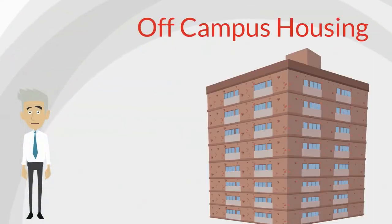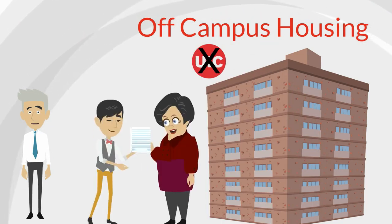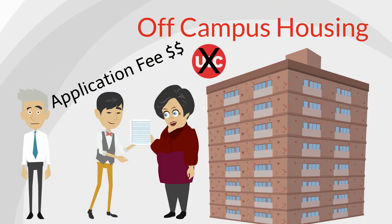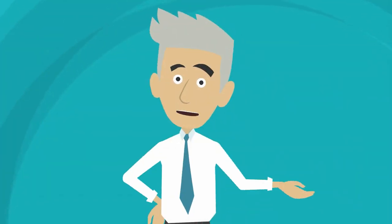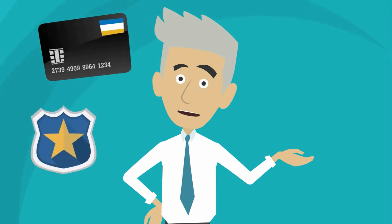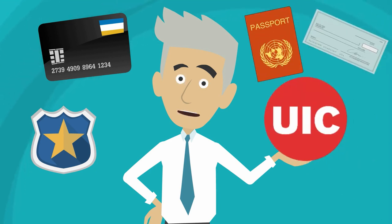Off-campus housing is not affiliated with UIC, so if you decide to live off campus you will need to submit an application to the landlord or management company of the apartment you choose, which usually requires a fee. They will run a credit and background check. Since most international students do not usually have a former residence in the U.S. to run the credit and background check, you will need to show proof of status and funding by providing a copy of your visa, bank statement, and school information.